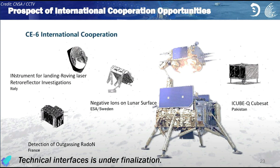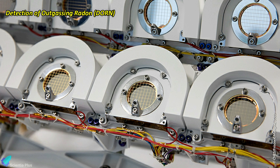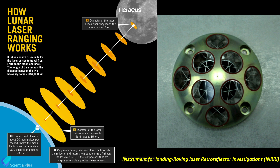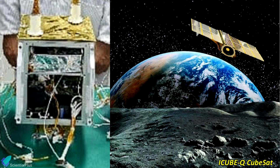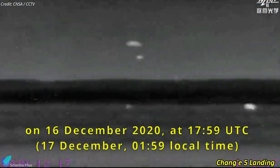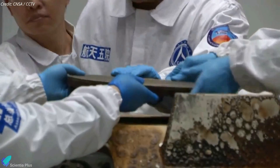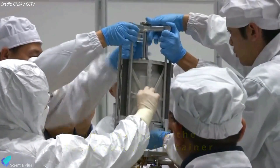The Chang'e 6 mission will carry various international scientific instruments. France supplied the detection of outgassing radon instrument to detect radon outgassing from the lunar crust. Sweden contributes the negative ions on lunar surface payload, an instrument for detecting and measuring negative ions reflected by the lunar surface. Additionally, an Italian passive laser retroreflector will be on board for laser range finding of the lander. Pakistan's 7-kilogram I-3-Q-3-sat will carry two optical cameras to image the lunar surface from orbit. The return of Chang'e 6 samples will mark another significant milestone following the successful Chang'e 5 mission in 2020, which brought back over 1.7 kilograms of lunar material.